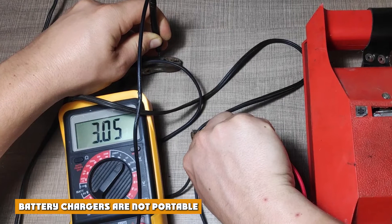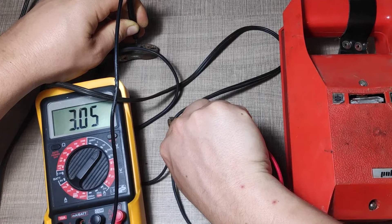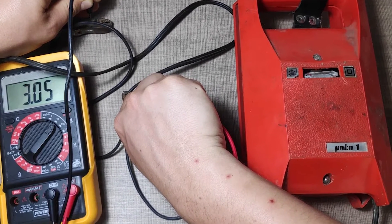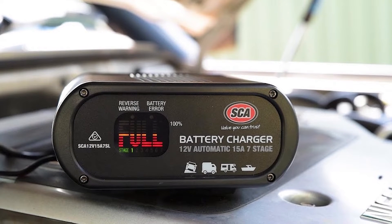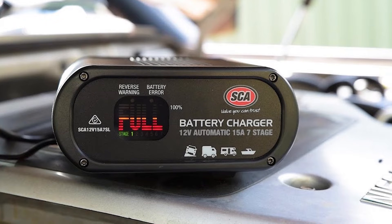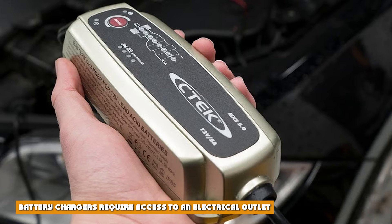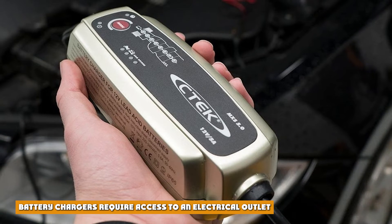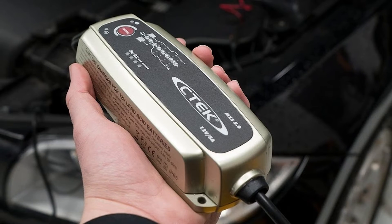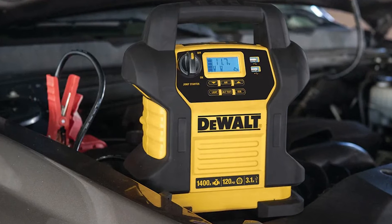Battery chargers are not portable. In order to convert AC power to DC power, all car battery chargers have to be a certain size. You can purchase jump starters that fit in your hand and are easy to store in a car — a car battery charger cannot offer this level of portability. Battery chargers also require access to an electrical outlet, and cannot charge anything without one, meaning they cannot be used independently if your car breaks down.